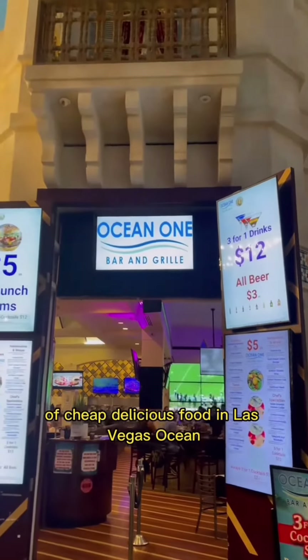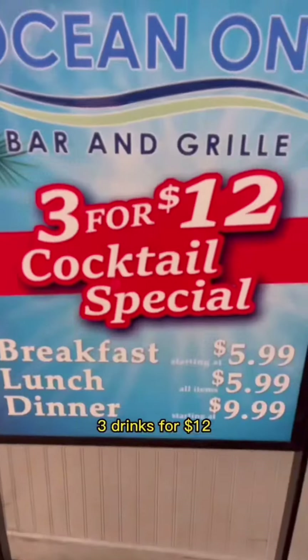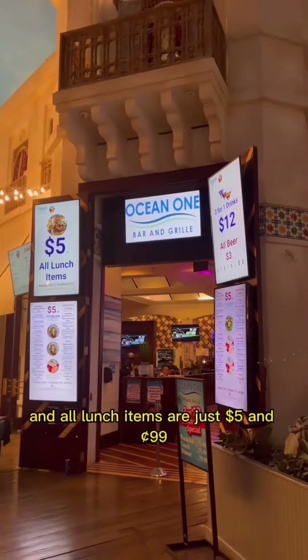But here's the MVP of cheap delicious food in Las Vegas: Ocean Planet Hollywood. You can find three drinks for $12 and all lunch items are just $5.99.